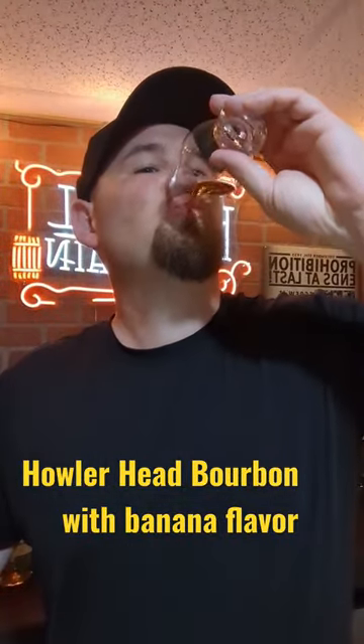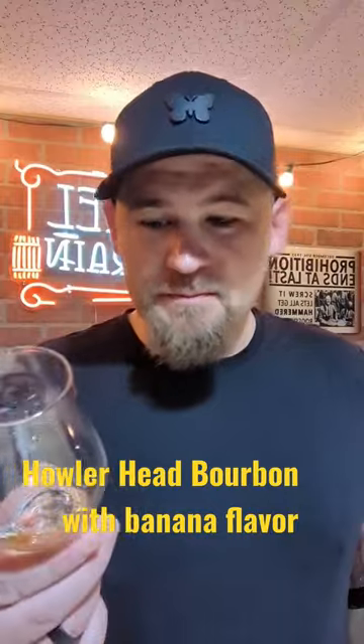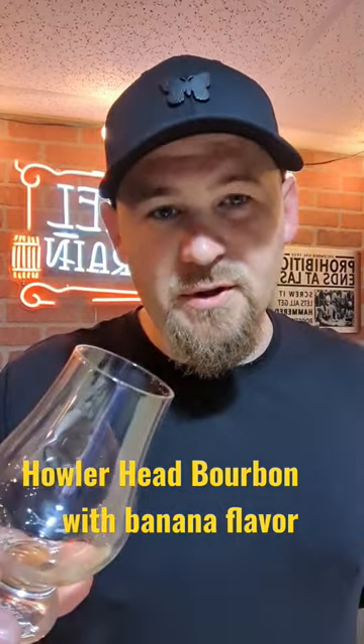For being one of the flavored whiskeys, this is actually pretty decently mixed — you still get the banana and you get the bourbon. It's pretty decent. Try it for yourself.